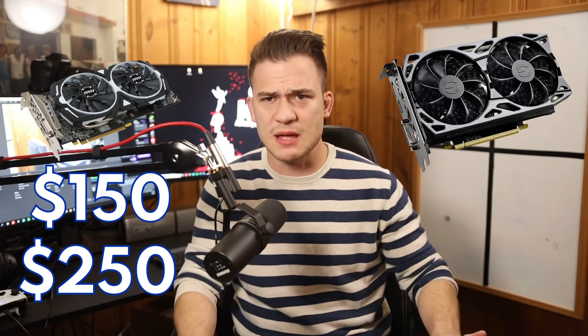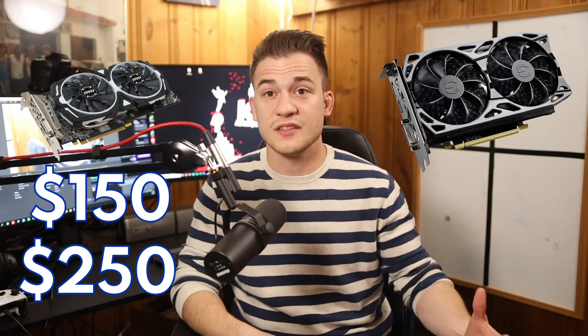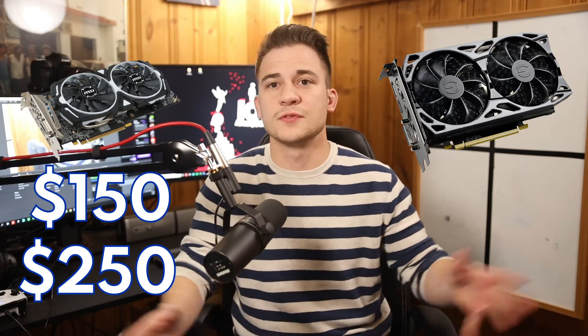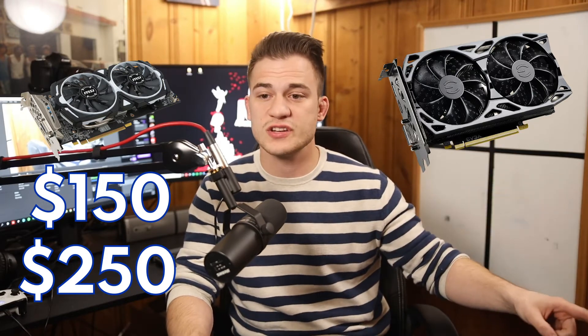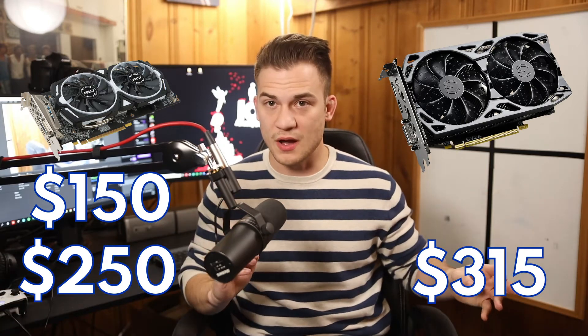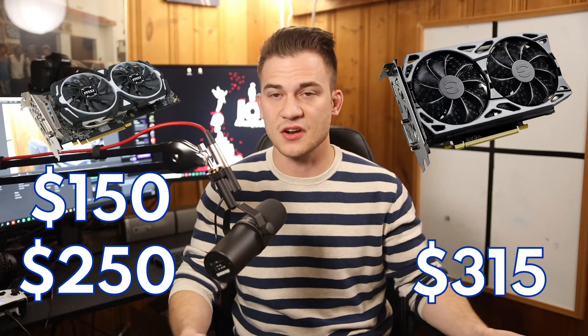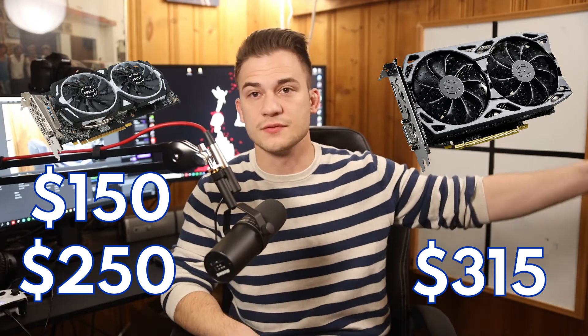I was jazzed — this is all through eBay, by the way, buying and selling through eBay. The RX 580 is an excellent mining card, and it flew off the shelf like hot cakes. I was able to sell my 1660 Super, which I bought for $200, for $315 — I was over the moon about that. I couldn't believe I got that kind of money on a card I thought would either stay the same or go down in value with the release of the 3000 series.